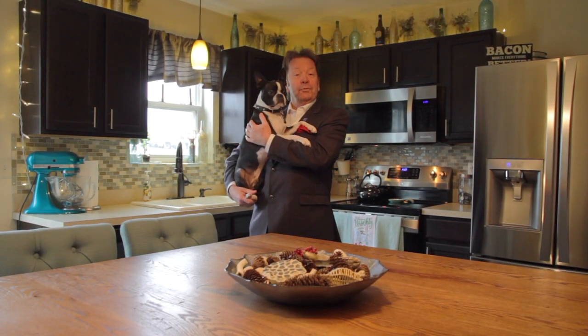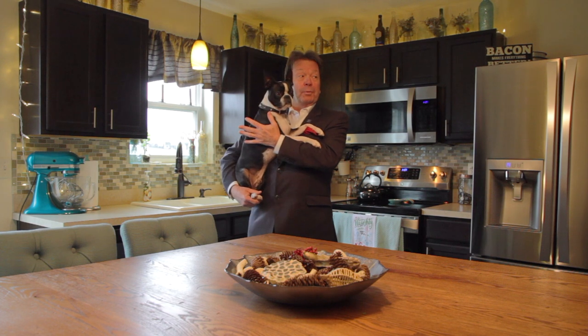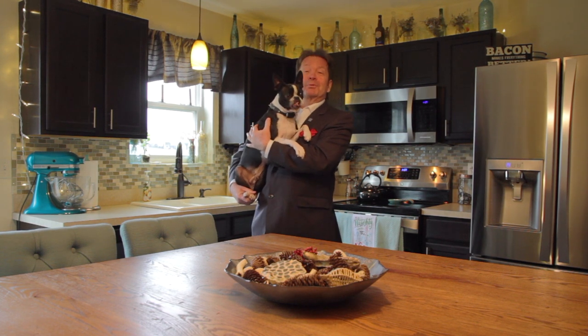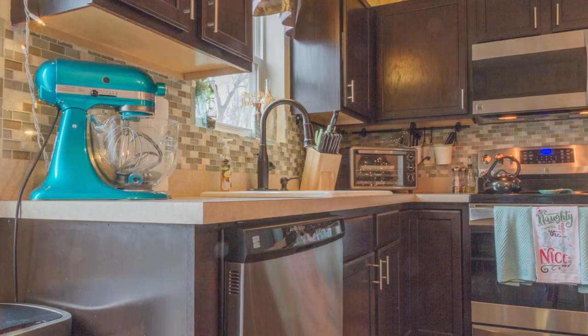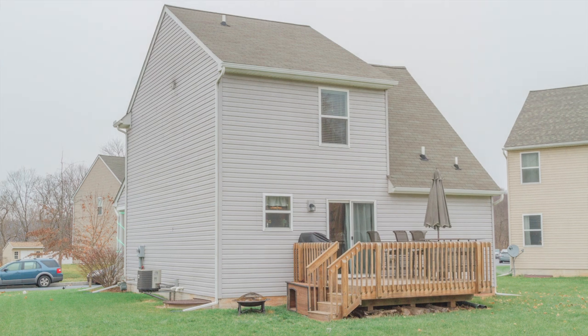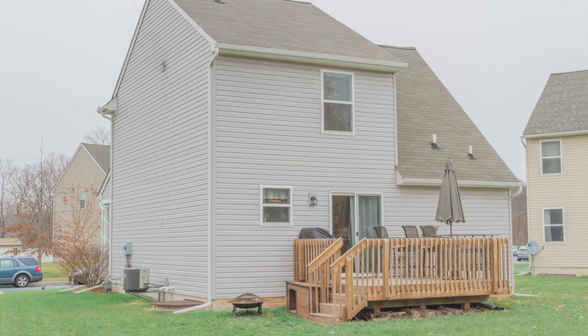As you enter this home, you'll find that the centerpiece of the open floor plan is this beautiful kitchen, complete with stainless appliances, wood floors, and it leads out to a beautiful backyard with deck and patio furniture to spend some pleasant summer evenings.